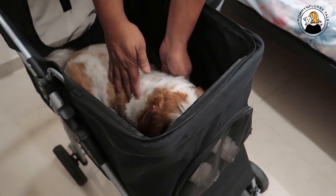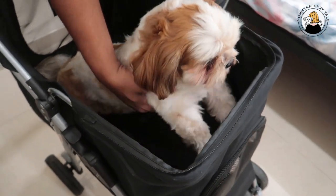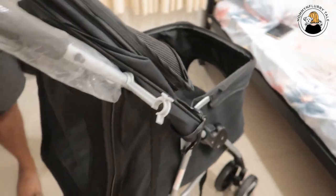Kiara is super comfortable in this stroller. Now moving on to how to fold it — first lock these two points before folding.